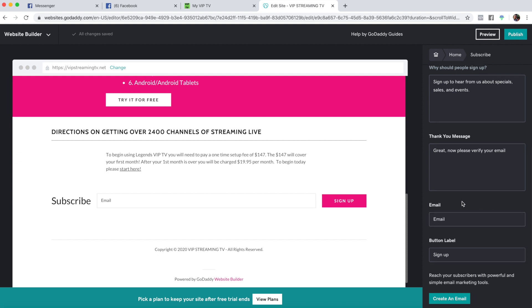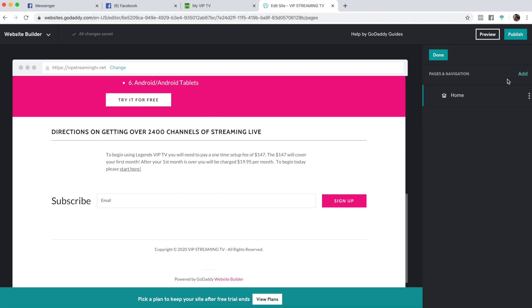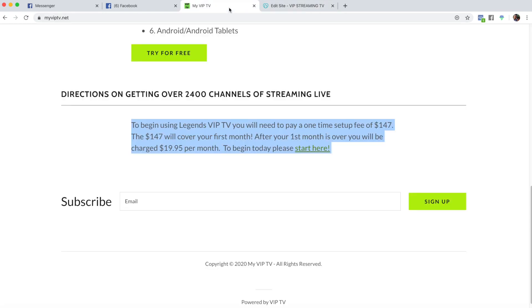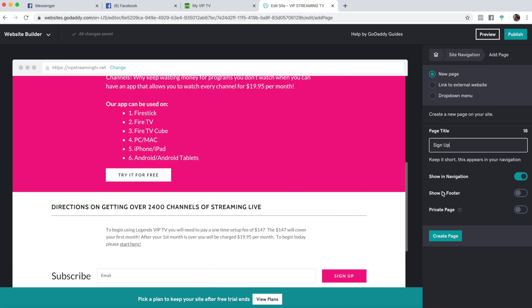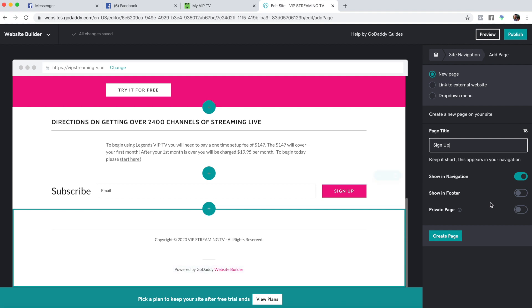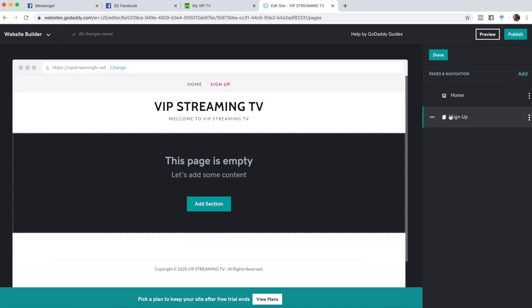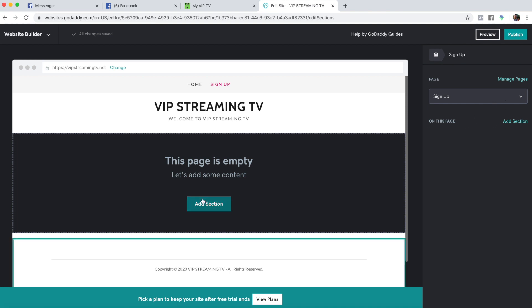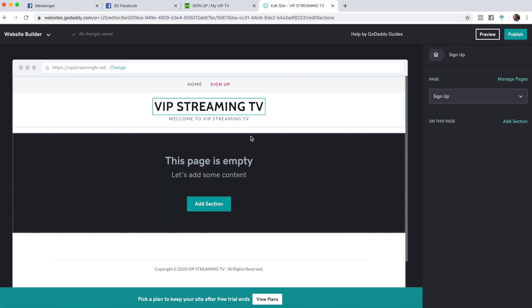Let's go to adding another page. Go to 'manage pages,' add a page. The next page we're going to do is going to be 'sign up.' We'll make it show in the navigation — which means it'll be up top. This one can also show in the footer. You can make it a private page too. Let's go ahead and create the page. Now you have a menu up top with 'home' and 'sign up.'